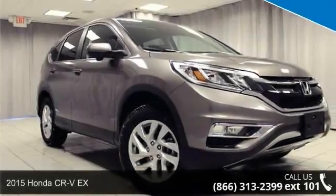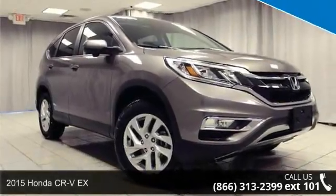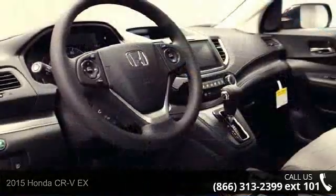Imagine yourself in this 2015 Honda CR-VX. This may be the set of wheels you've been looking for.